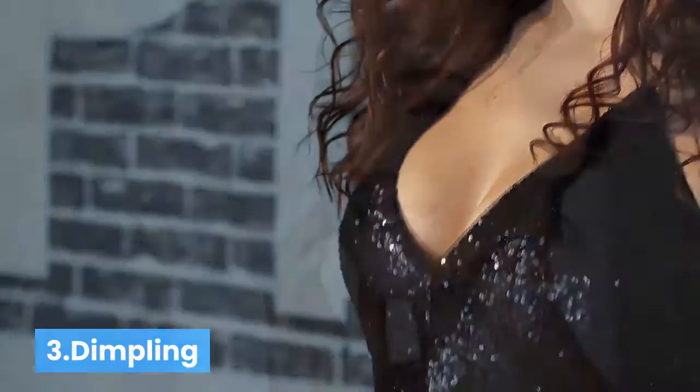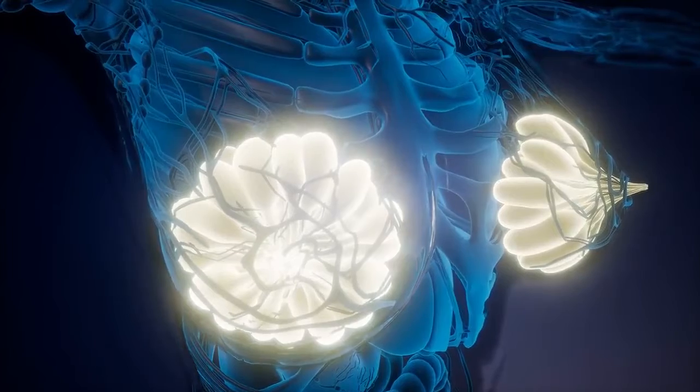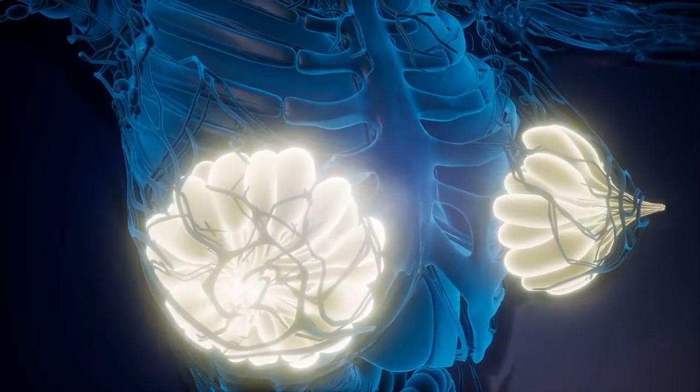Number three: skin dimpling. Skin dimpling can sometimes be a sign of inflammatory breast cancer, an aggressive type of breast cancer. Cancer cells can cause a build-up of lymph fluid in the breast that leads to swelling as well as dimpling or pitted skin. Anyone who notices skin dimpling should speak with a doctor. Doctors call this change in the skin's appearance peau d'orange, because the dimpled skin resembles the surface of an orange.